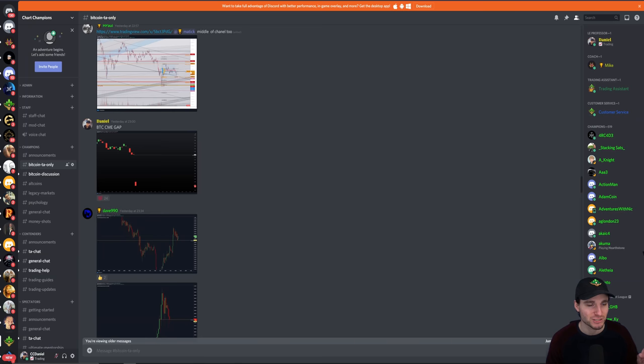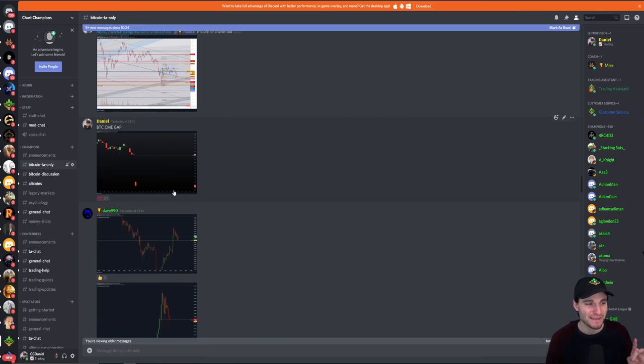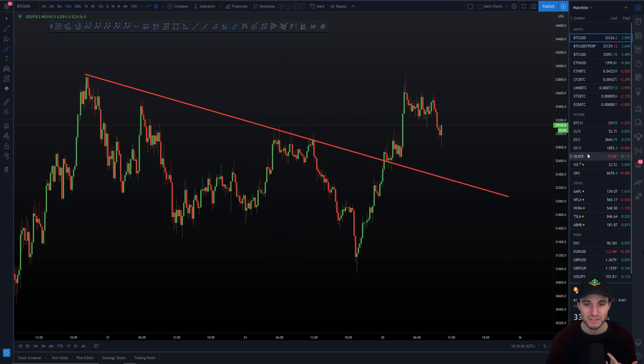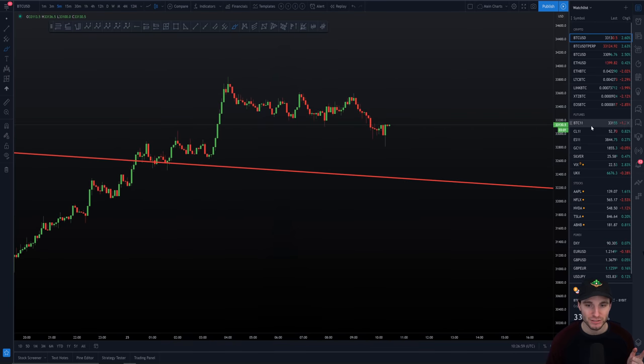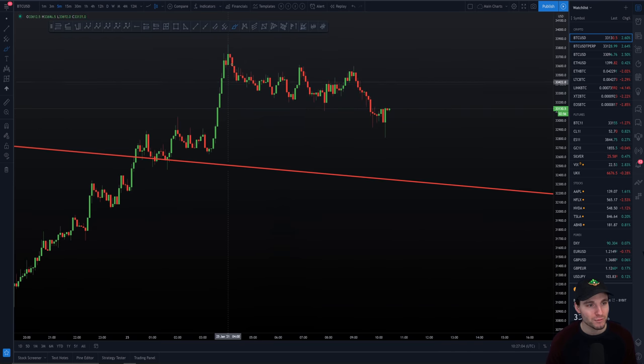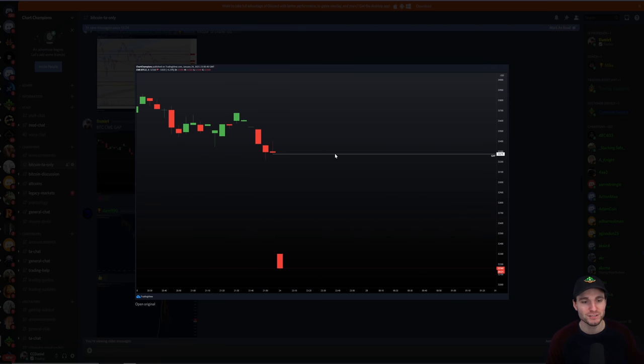This is where it gets really interesting, because you also had the Bitcoin CME gap. This was posted yesterday as the CME gap opened — basically these gaps like to get filled. So we had that bullish CME gap here with a gap to the downside, looking for that to get filled higher up. And ladies and gentlemen, that's exactly what happened. We actually managed to fill the CME gap. If I show you the CME chart, we filled the CME gap here, which coincided with Bitcoin moving up. We filled the CME gap and then we had our retrace in price.